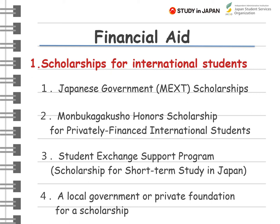Second, the Monbukagakusho Honors Scholarship is a scholarship for privately financed international students; applications are accepted through your Japanese host school. Third, the JASO Student Exchange Support Program is for exchange students coming to Japan based on exchange agreements between universities; please check with your home university for availability. Fourth, there are scholarships by private foundations and local governments. In general, applications are made through Japanese universities, though there are some scholarships you can apply for directly, but the numbers are not so many.